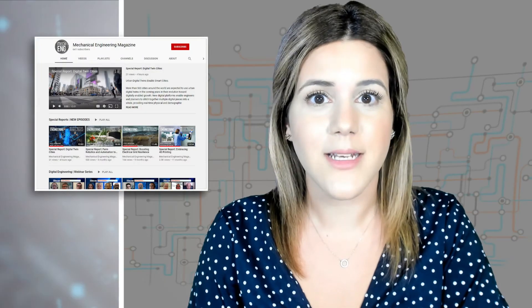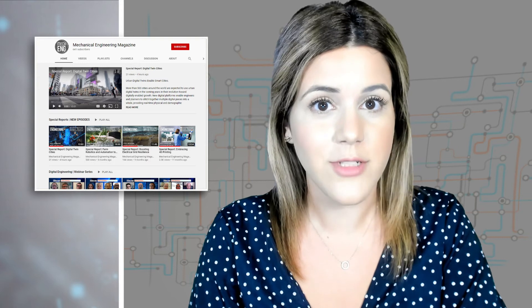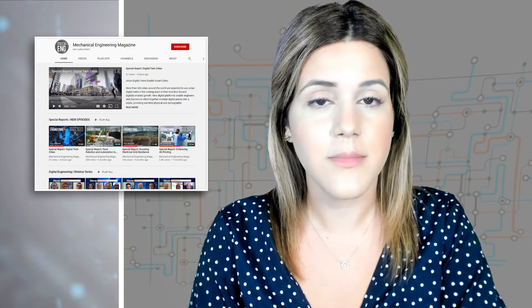You can watch full episodes of Mechanical Engineering Magazine's Special Reports on their YouTube channel. Just head to youtube.com/mechanicalengineeringmagazine.